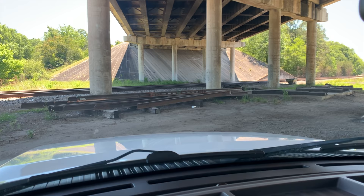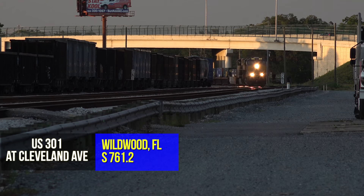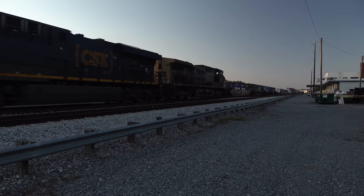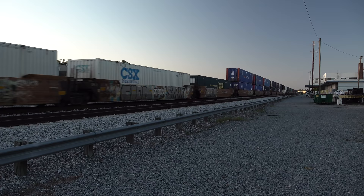Next stop was Wildwood, another easy spot to set up and wait for trains. I'm just south of the old Seaboard Passenger Station, now the Crew and Signal Forces office. It was almost sundown when Q045 rounded the curve into Wildwood — an ES-44 and an AC-44 pulling 2,700 feet of mostly double stacks for Tampa. No DP needed for this train.